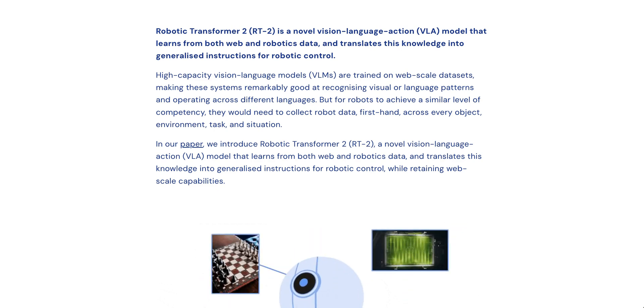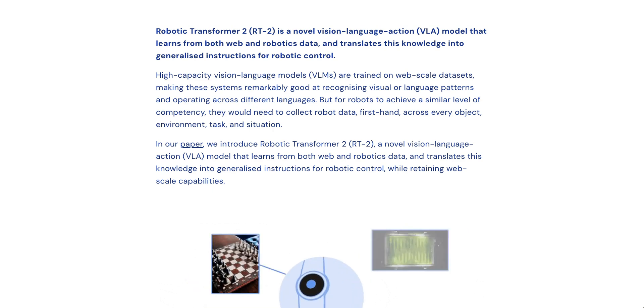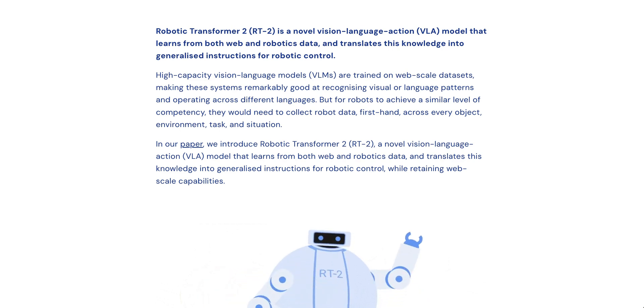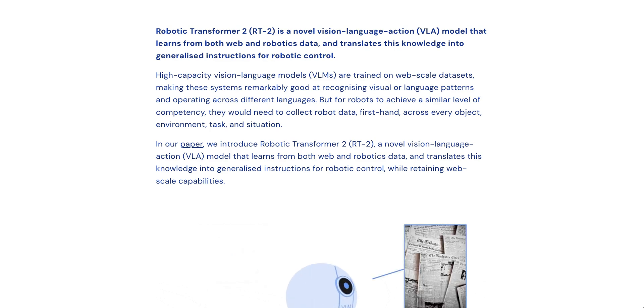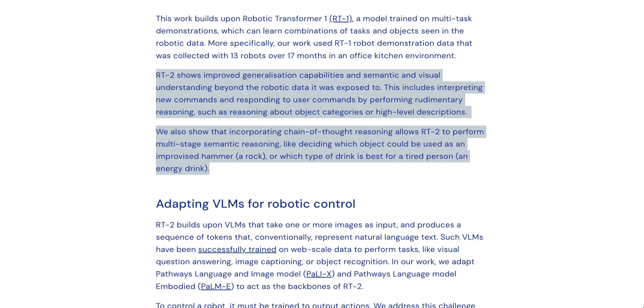The TLDR, frankly oversimplifying it, is that rather than training robots on first-hand data across every object and environment and situation they might encounter, RT2 instead translates all sorts of web and robotics data into more generalized instructions that robots can use to make sense of the world around them — just like generalized LLMs can do more than a specific set of tasks they were trained for.